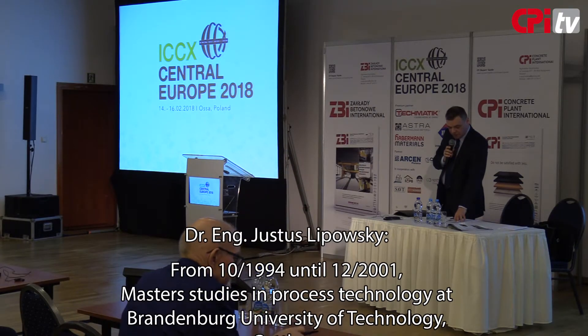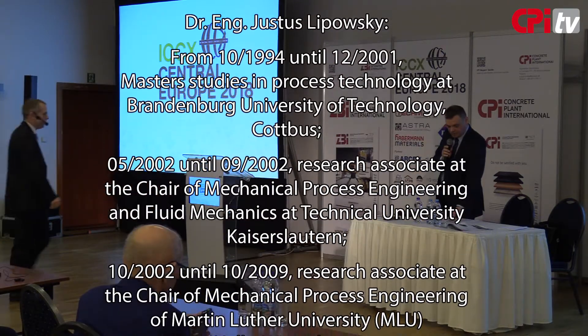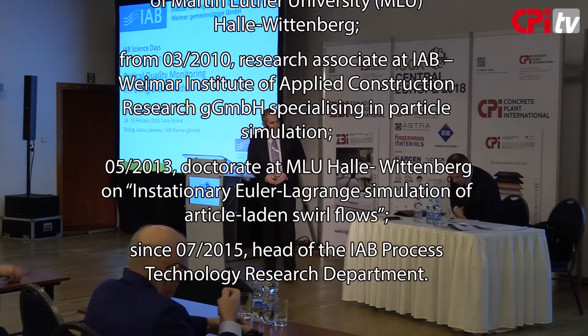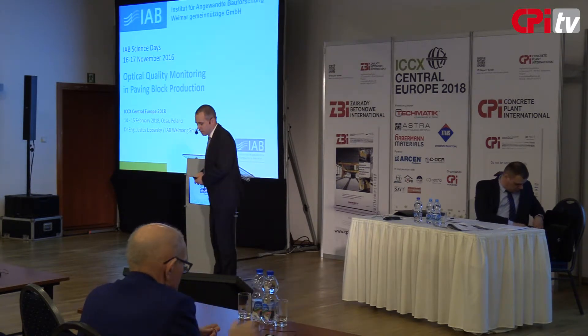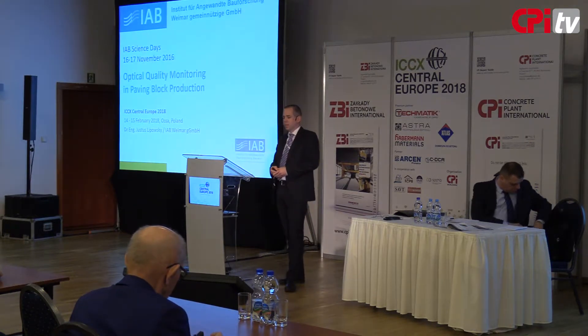I'd like to invite Mr. Justus Bosti to present the subject of optical quality monitoring in paving block production. Thank you for the introduction and welcome to my talk regarding optical quality monitoring in paving block production.